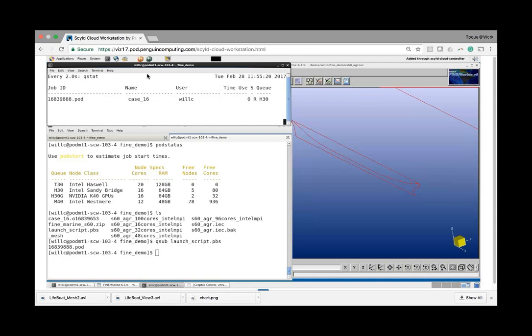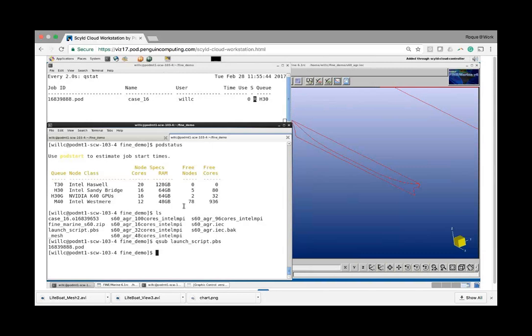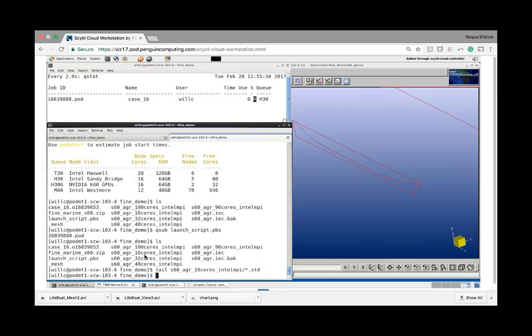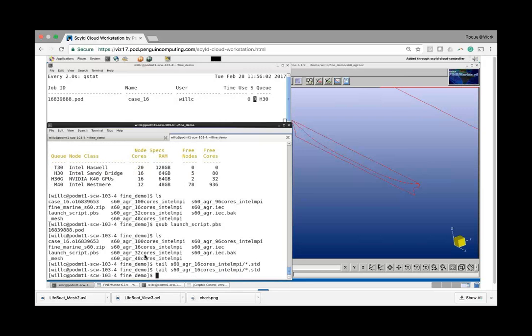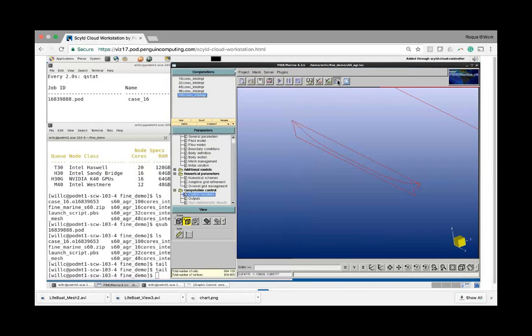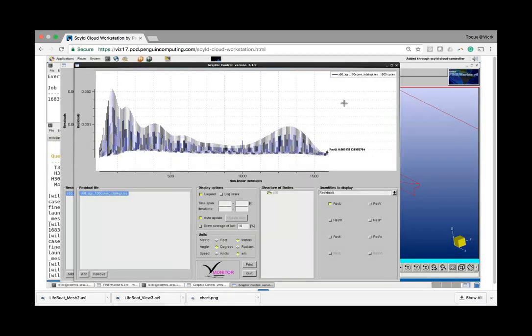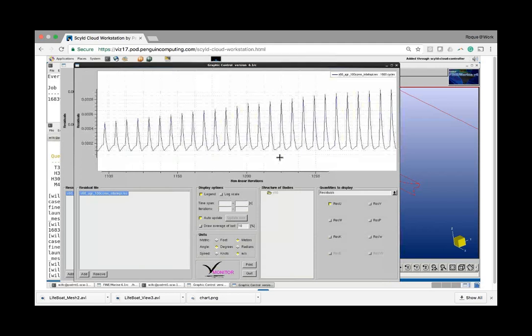This job is running on 16 cores and will take about 22 minutes to complete. I already have a completed case to show you. Jobs often start pretty fast, and once running you can always tail the status. You can do that with the shell by tracking the standard output file. You can also launch the monitoring tool, which allows you to follow convergence history — the evolution of the solution per time step. You can look at residuals but also at different quantities like motions or forces.